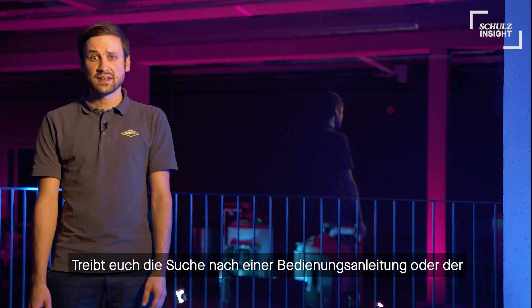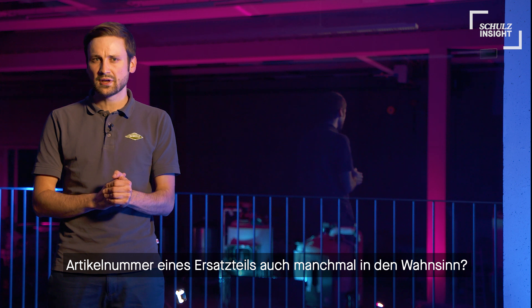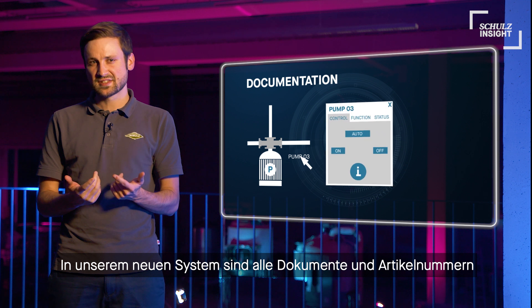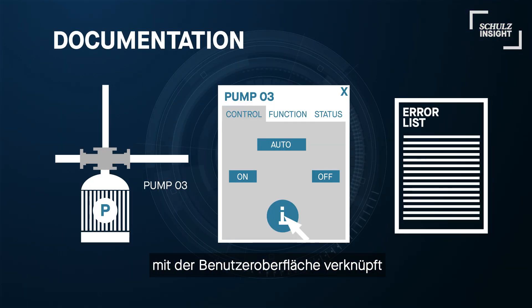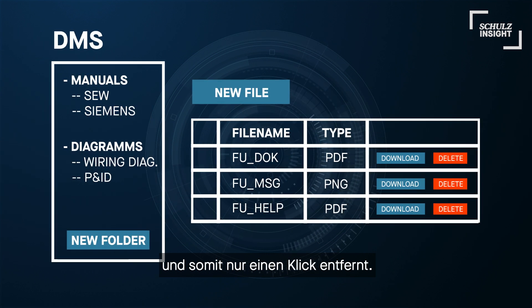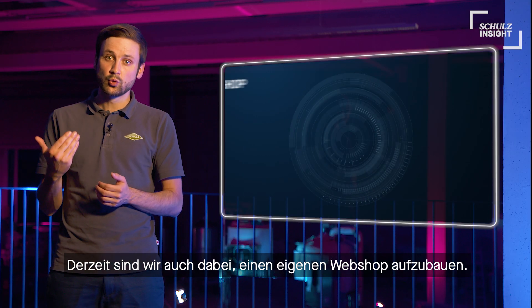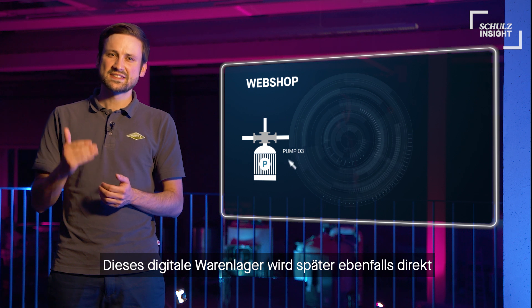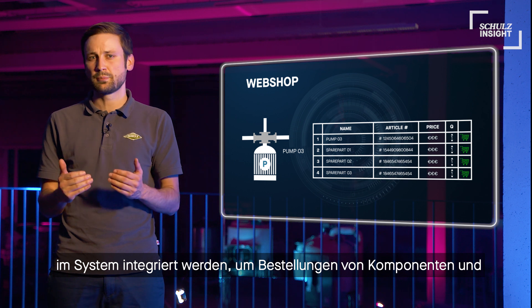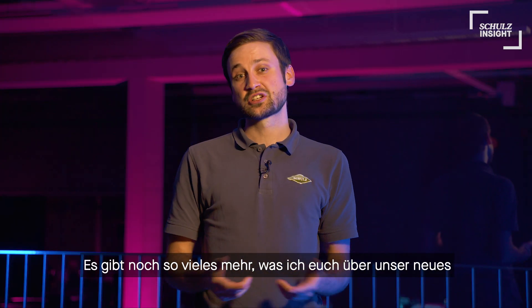Have you ever been getting mad and frustrated because you needed to check a technical document or article number of some spare part but couldn't find it? With our new system, all documents and article numbers are linked to the automation interface, placing them only one click away. Right now, we are also in the process of building up our own webshop. We will directly link this virtual warehouse to our interface, making orders of components and spare parts faster and more convenient than ever before.